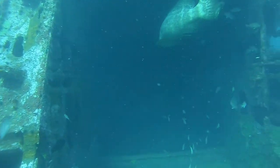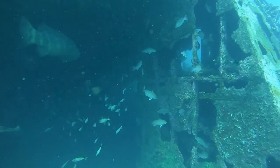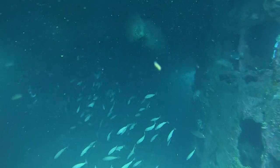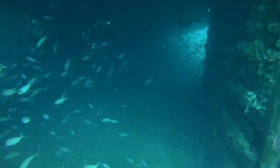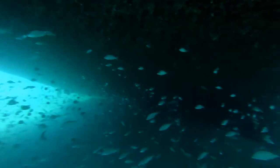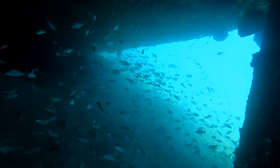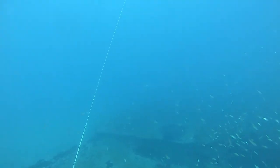Wow, it has a large corrigid ore. Let's take a swim through and see what's inside.